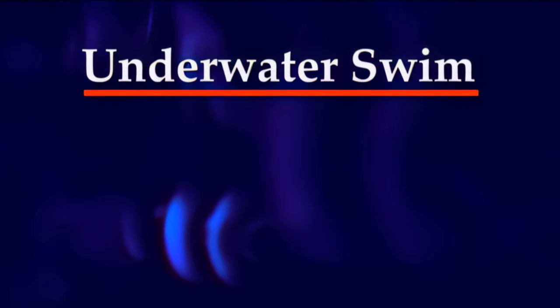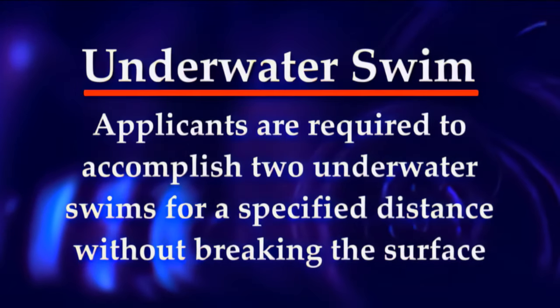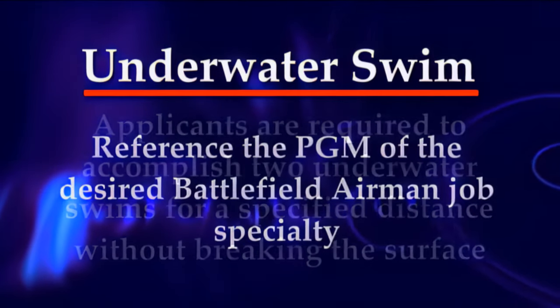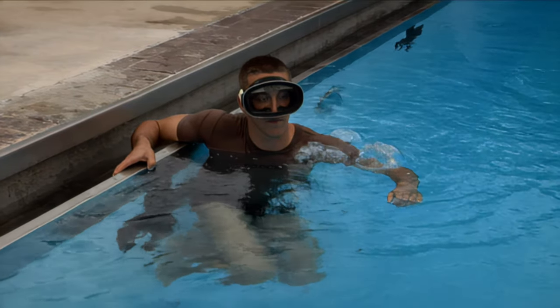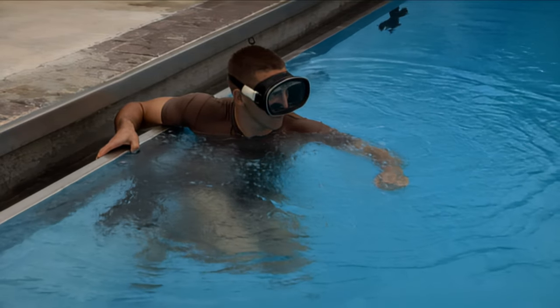Underwater Swim: The applicant wears swim trunks and mask to swim underwater in the pool. Applicants are required to accomplish two underwater swims for a specified distance without breaking the surface. Reference the PGM of the desired Battlefield Airmen job specialty. The event begins with the applicant standing at the shallow end of the pool with his back against the pool wall, facing the deep end.